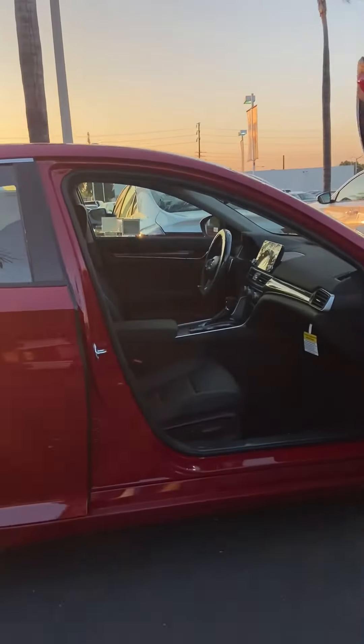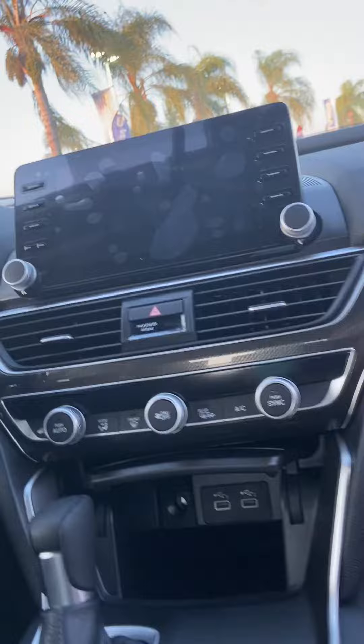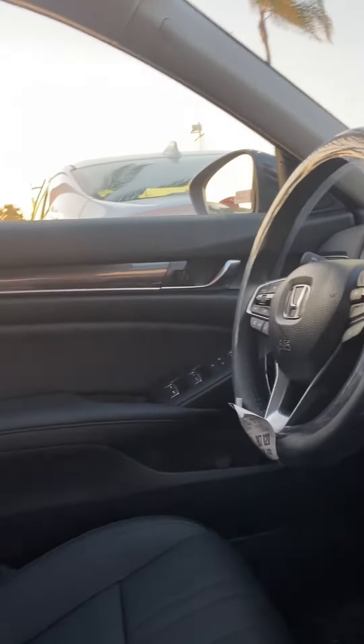Take a look inside. You're going to have the same features as the regular Accord Sport, but now you will also have leather seats. The leather seats are power adjusted and heated.